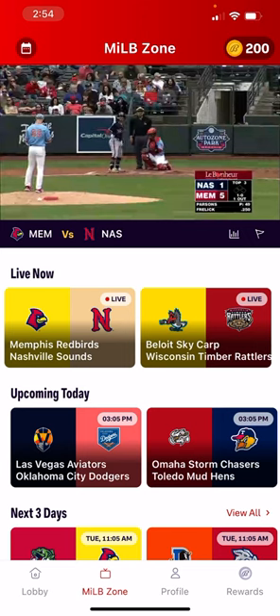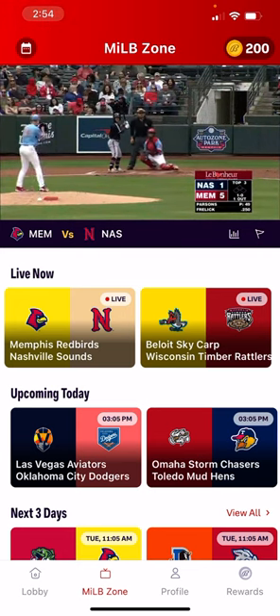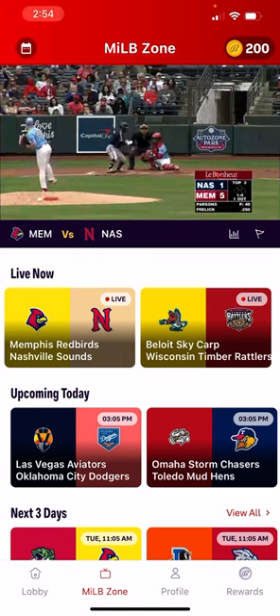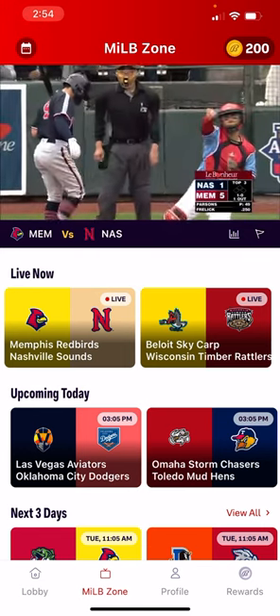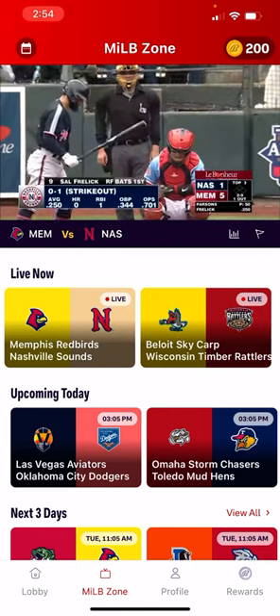I will have a story about this at TVAnswerMan.com where, of course, as you know, we have all kinds of news and information on television and technology. So check it out. I think you'll find it interesting, particularly if you're a fan of Major League Baseball and Minor League Baseball. Thank you.